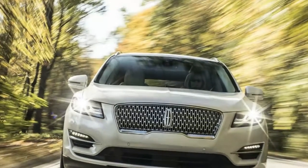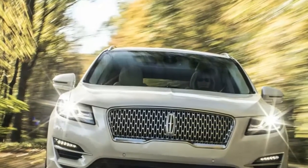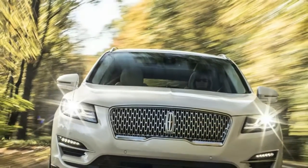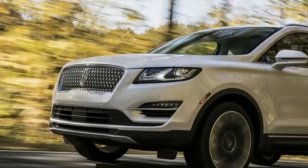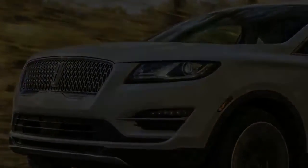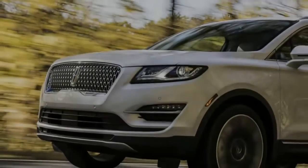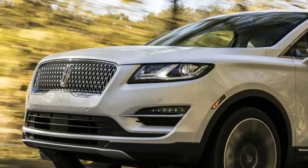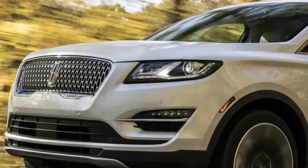There are three Black Label themes, each inspired by the arts, travel, fine food and culture. Modern Heritage is defined by a clean, modern aesthetic and Venetian white leather. Indulgence lives up to its billing with surfaces trimmed in Venetian leather and Alcantara, with accents from ziricote wood.